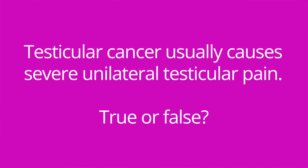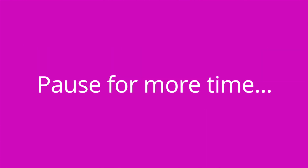It's quiz time and I've got three questions for you. Question number one: testicular cancer usually causes severe unilateral testicular pain — true or false? The answer is false. Testicular cancer typically does not cause severe pain; it is usually painless.